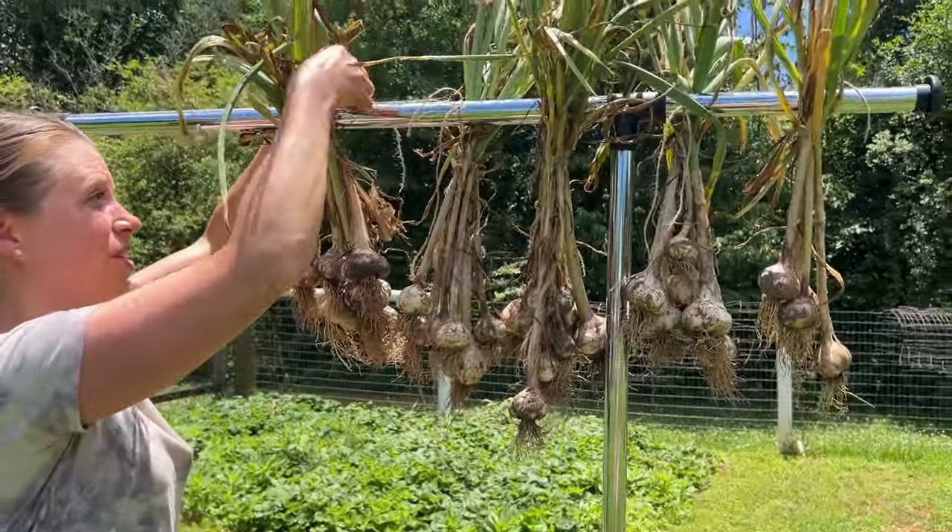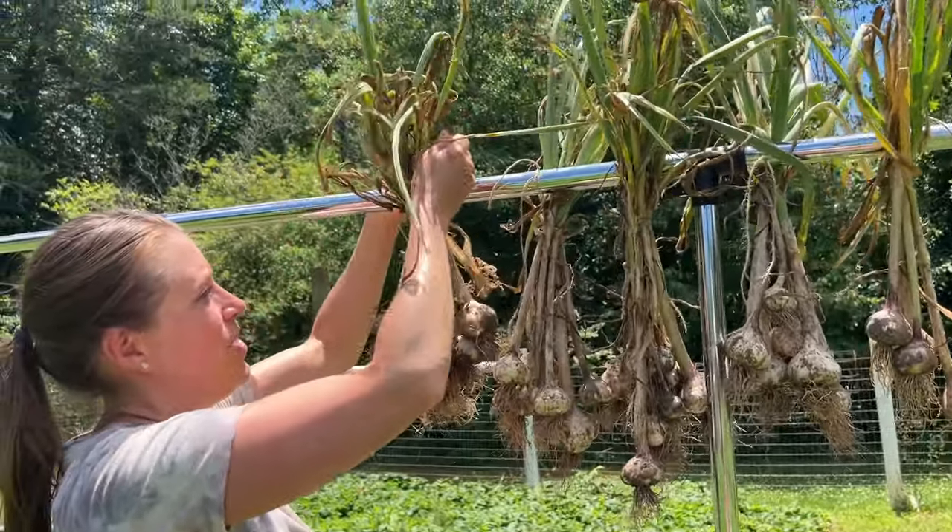You get one whole garlic bulb from each little clove you plant, and like the previous nine crops, fresh garlic is expensive to buy at the store especially organic varieties — and most varieties you can't even find in the store. You can use it fresh, roasted, dried, powdered, and pickled, making it a really versatile staple in the kitchen.